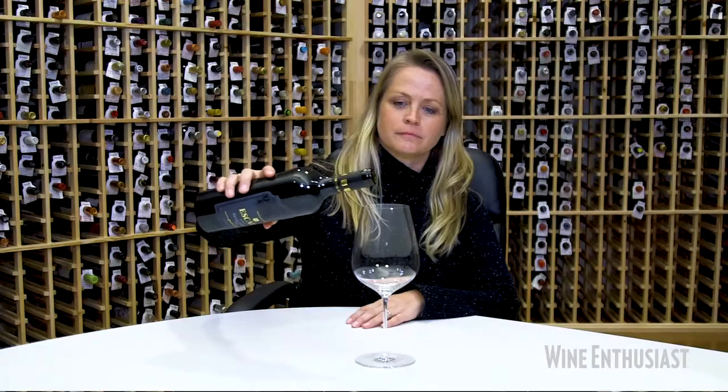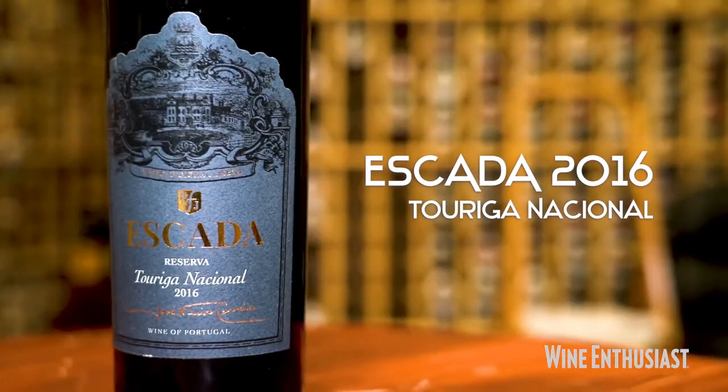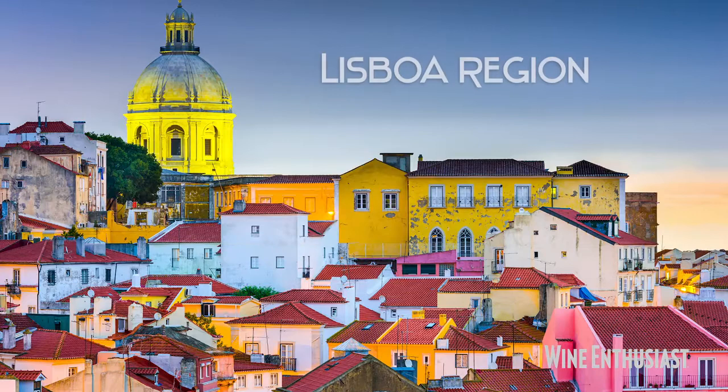Hi, I'm Lauren Mowry, travel editor for Wine Enthusiast Magazine. I'm here in the tasting room sipping on Portuguese wines this afternoon. I'm tasting an Escada Reserva. It's a predominantly Touriga Nacional from 2016 from the region of Lisboa in Portugal.